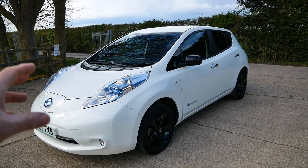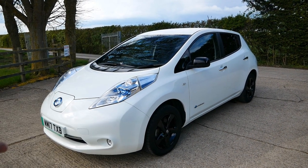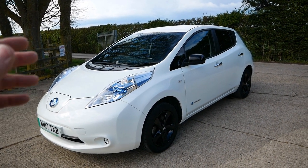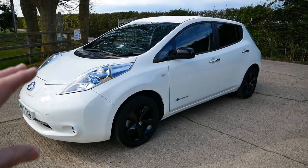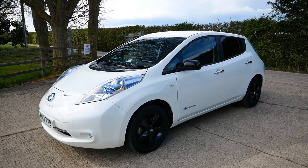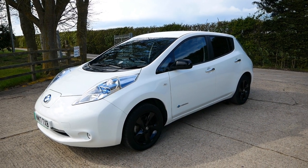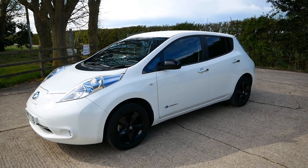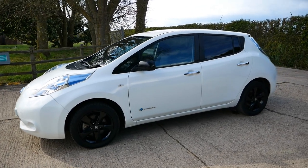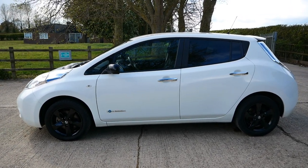This is a really exceptional condition LEAF — probably the best I've seen in terms of stone chips, scratches and normal everyday wear and tear. It's in absolutely stunning condition. The black edition looks really good with the black wheels, black mirrors and black spoiler, and you've got the advantage of the LED lights, so it's like a Tecna spec but without the leather interior. This one's ready to go — give me a call or email, and I can deliver anywhere in the country on a flatbed or trailer, fully charged and ready to use.